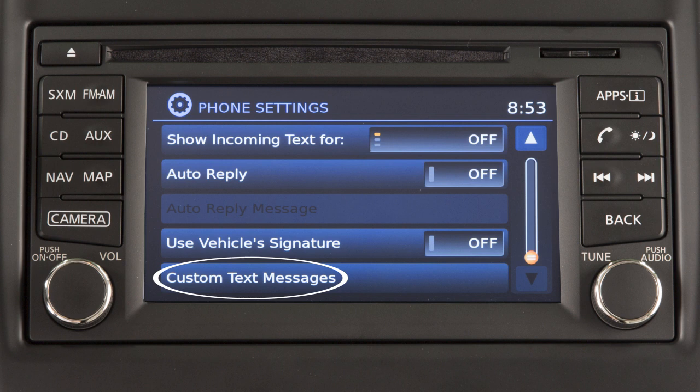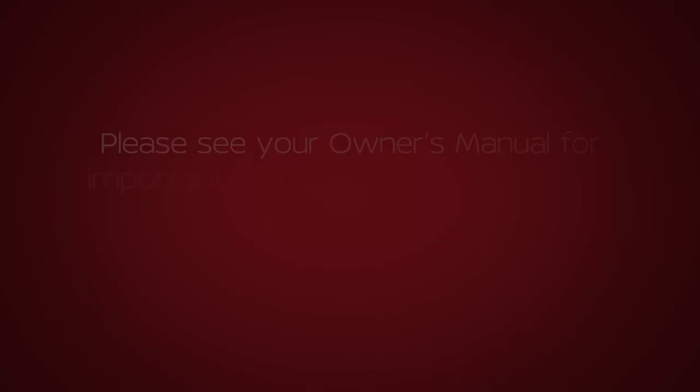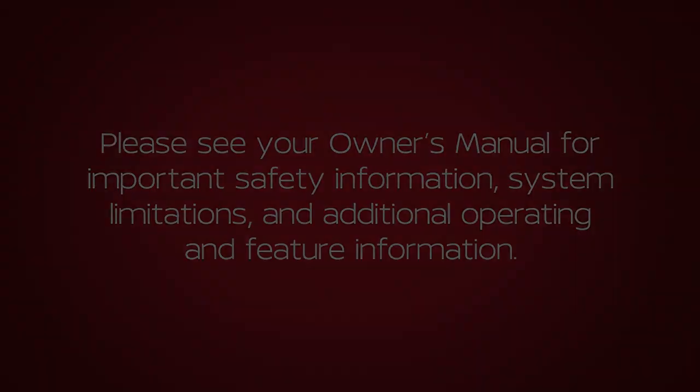On the Phone Settings screen, touch Custom Text Messages to create or edit the custom messages used when sending text messages. Please see your Owner's Manual for important safety information, system limitations, and additional operating and feature information.